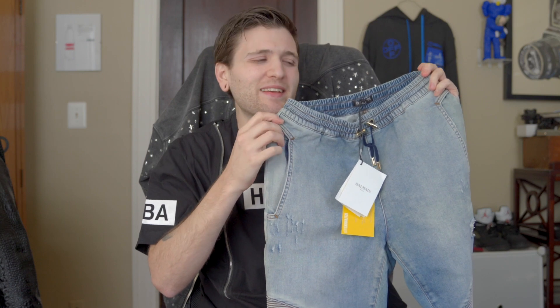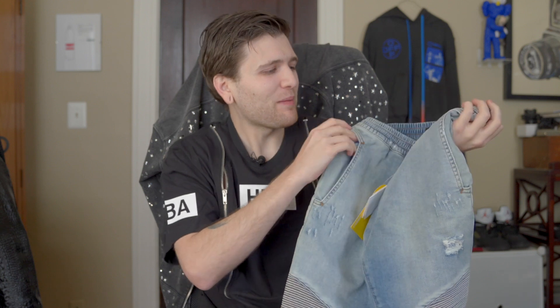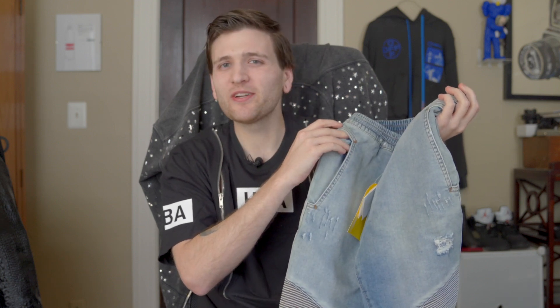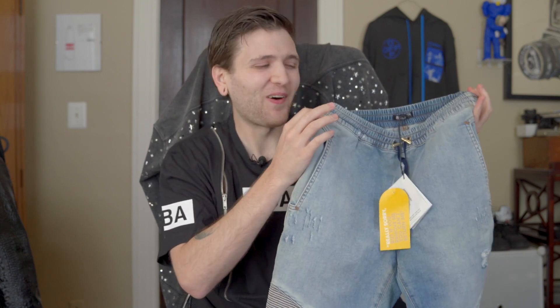Some of you may think it's the most hideous thing you've ever seen, but I like hideous things. Give me the weirdest stuff you can find and I'll wear it all day long. So I'm super excited to check out all the details of this piece — let's do it.